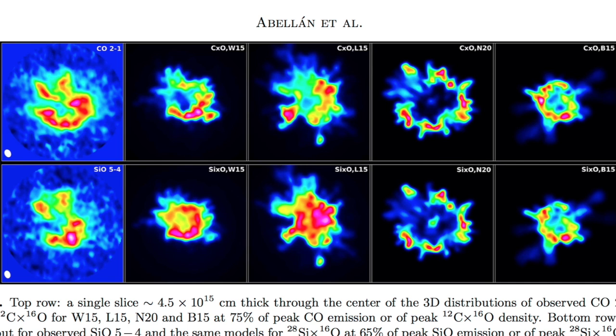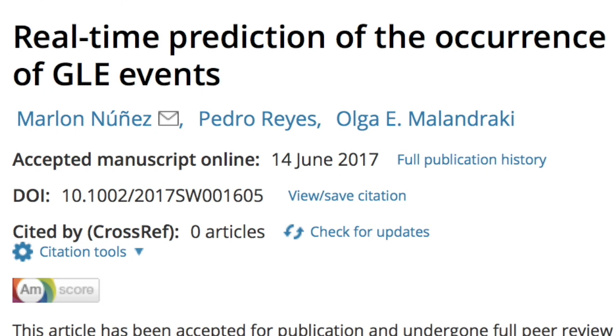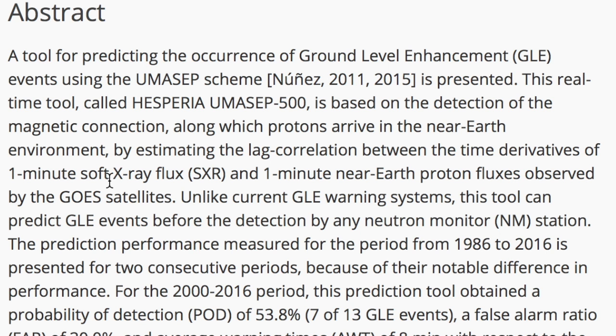Ground-level enhancements are not good news for technology or human health. They are driven when powerful solar storms drive secondary neutrons to the ground, which are a much higher health concern than other forms of cosmic radiation. Today it takes ground-based neutron monitors, but this paper describes a prediction model based solely on X-ray flaring and proton flux, which could give as much as 15 minutes warning before the storm, whereas now the alarms go off when the radiation is already here at the surface.